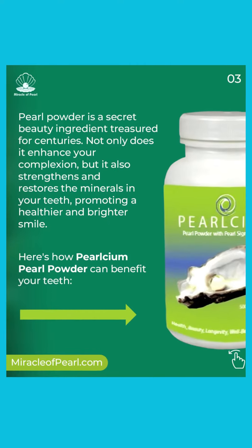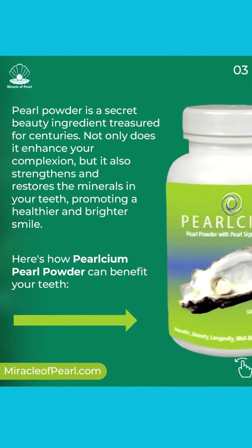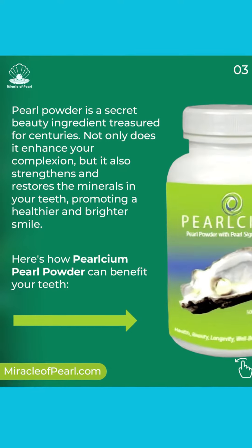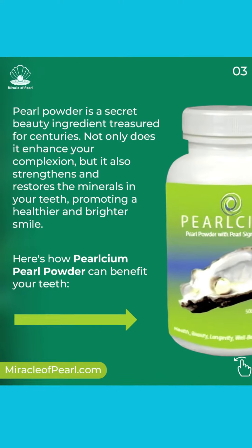Pearl Powder is a secret beauty ingredient treasured for centuries. Not only does it enhance your complexion, but it also strengthens and restores the minerals in your teeth, promoting a healthier and brighter smile. Here's how Pearlseum Pearl Powder can benefit your teeth.